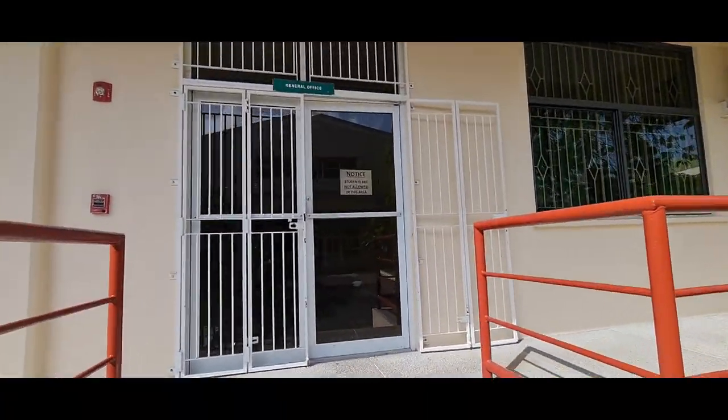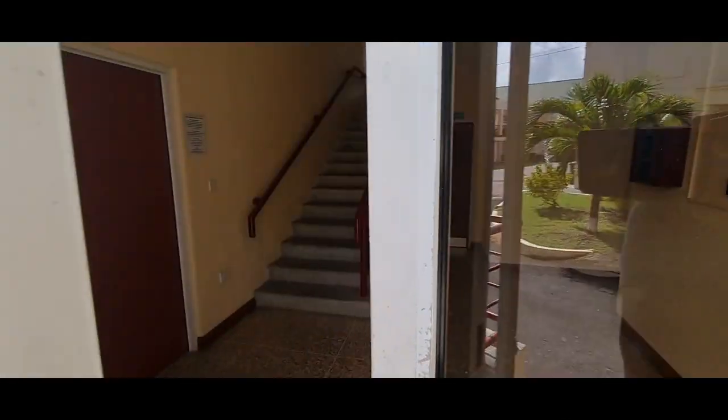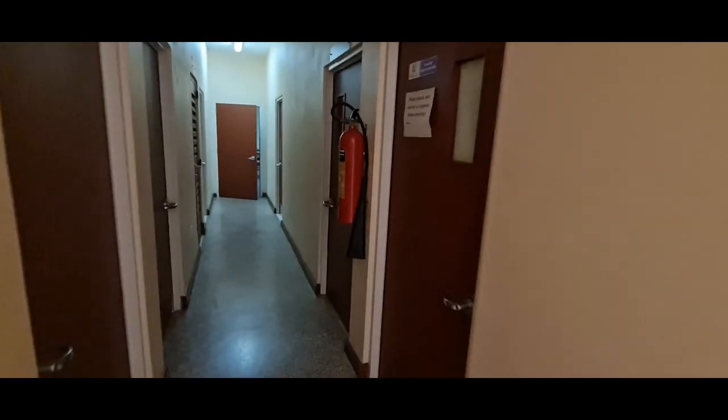We enter this glass door. Note: you only enter this glass door if you're going to see the vice principal or the school counselor. You go into this hallway and the first door would be the vice principal, and the next door, your school guidance counselor.